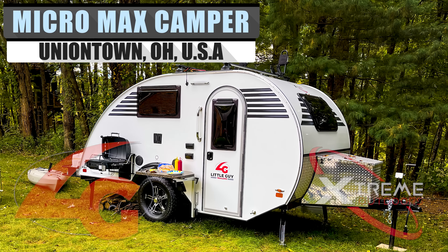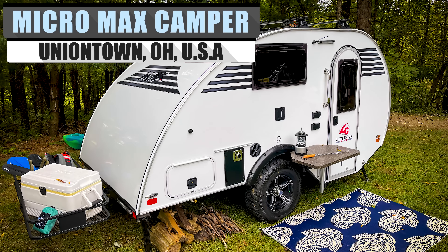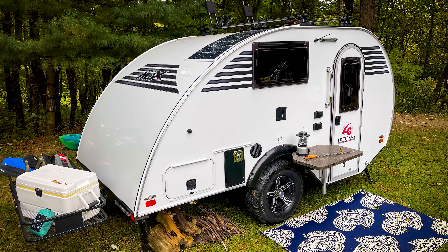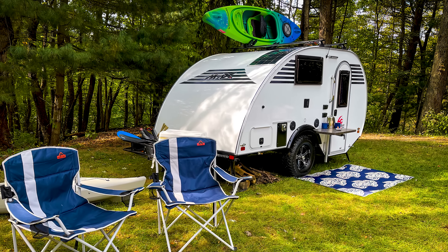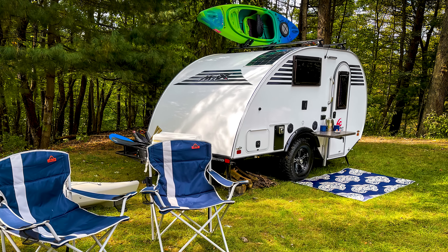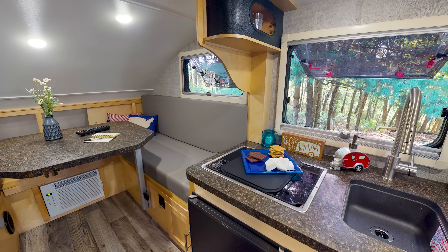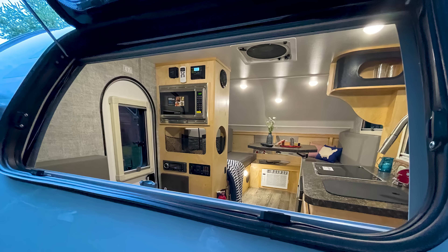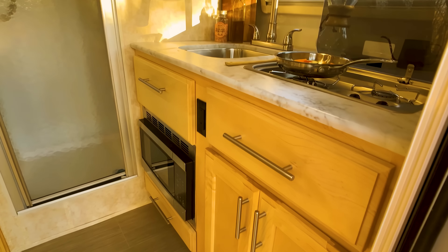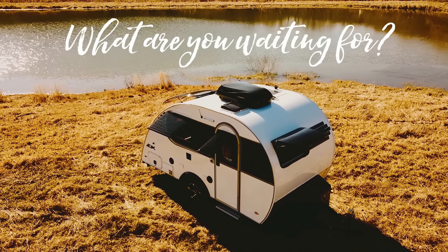The Micro Max is the latest addition to the Little Guy lineup, with a weight under 2,000 pounds and a nearly complete floor plan for your convenience. It's small enough at just over seven feet tall to easily tuck away in your garage, but spacious enough inside to fulfill all your possible needs when out in the wilds — with the noticeable exception of a wet bathroom. If a bathroom is a must-have, you can always check out other models in the Max lineup like the Mini Max.